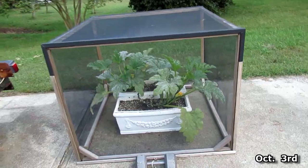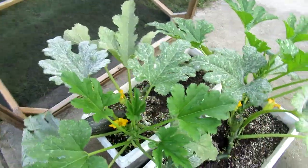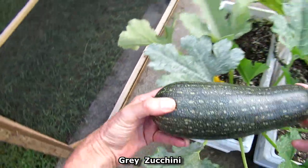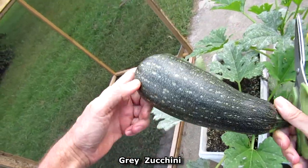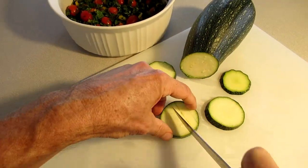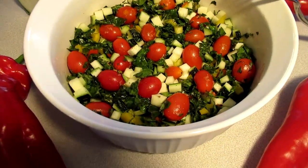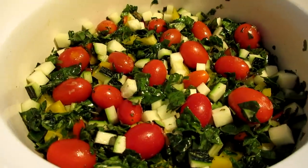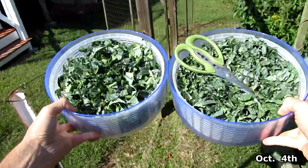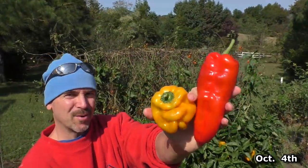It's October 3rd. I'm going to harvest a zucchini. I just harvested a bunch of kale and collards, and now I'm going to harvest a whole bunch of peppers.